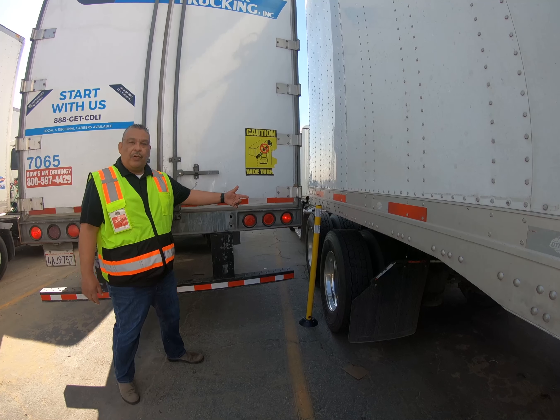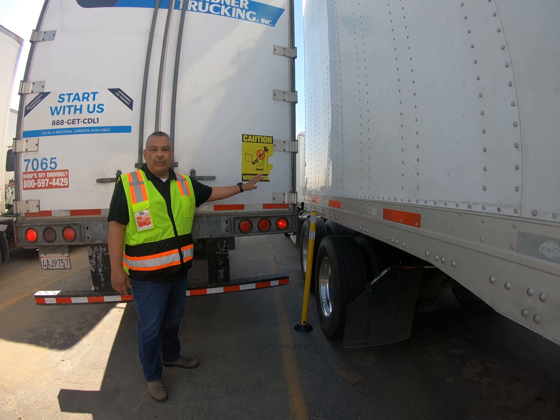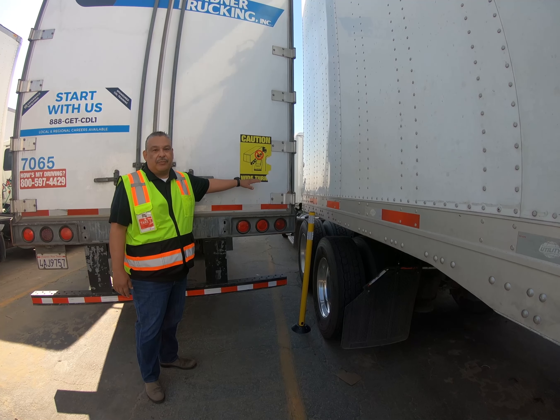As you can see, one of the striking points is the passenger side — there's no visual here. The driver can't see this side unless you get out and look. Caution: we do make wide turns, and this is a perfect example.